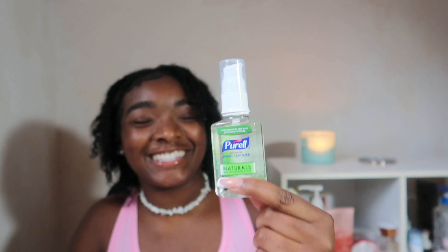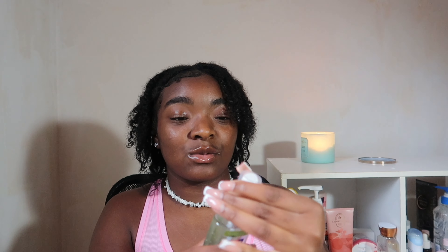Next I got some hand sanitizer — this is the holy grail. Everybody needs some of this. If you don't already have it in your backpack or purse, I don't know what to tell you. It just does what it needs to do. This one you just pop off the top, squirt some on, and you're good to go. You can even squirt some for your friend. This one says it's made with plant-based alcohol.